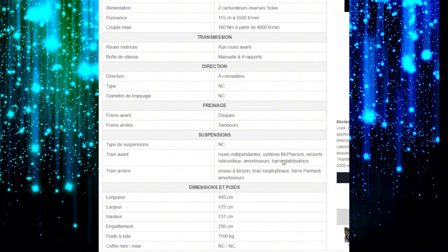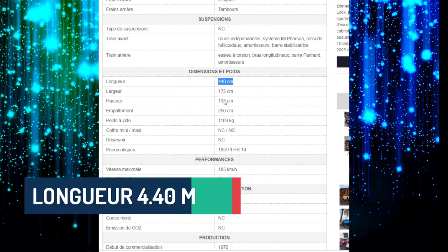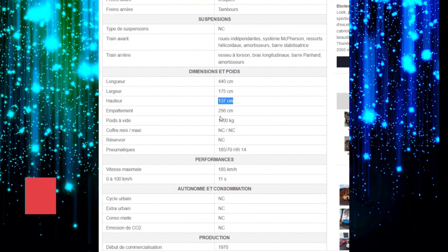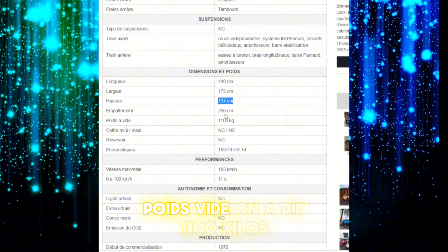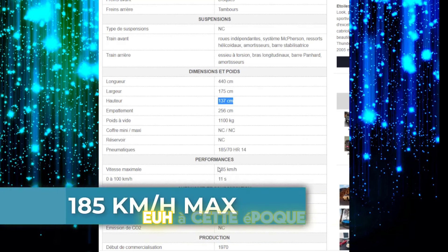Train avant indépendant avec amortisseurs, barre stabilisatrice. Train arrière avec barre Panhard et amortisseurs, tout ça reste normal. Longueur 440 cm, largeur 1m75, hauteur 1m37, empattement 2m56. Poids vide 1 100 kg. Vitesse maximum 185 km/h, ce qui est plutôt pas mal à cette époque.